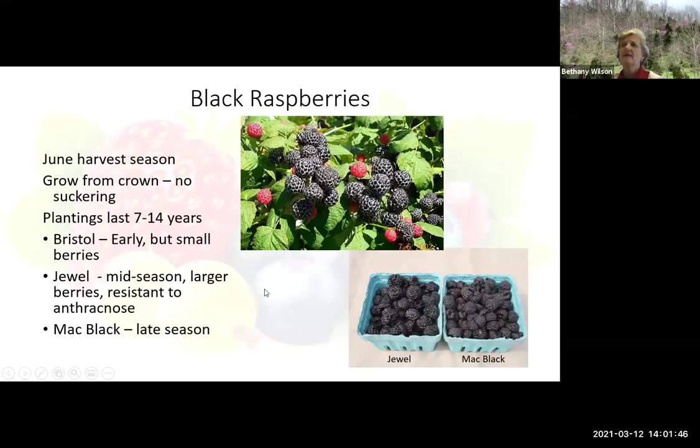Black raspberries — I love black raspberries, it's one of my favorite fruits. They basically come in in June. They grow from a crown and don't have suckers coming up like some of our other brambles. The plantings will last a pretty good while, so make good selections to begin with. You can spread out that June harvest season by having early, mid, and late season varieties. Bristol would be an early one, Jewel would be mid-season, and Mack Black would be a late season.